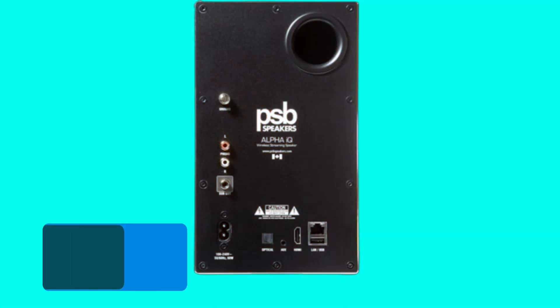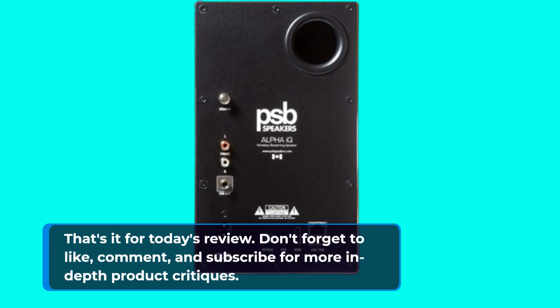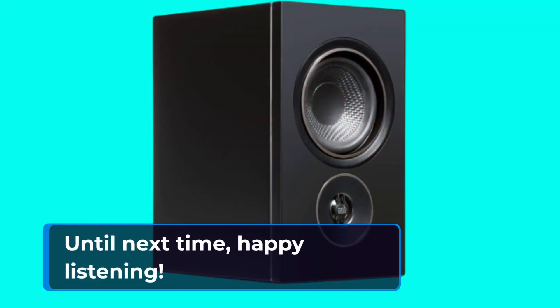That's it for today's review. Don't forget to like, comment, and subscribe for more in-depth product critiques. Until next time, happy listening!